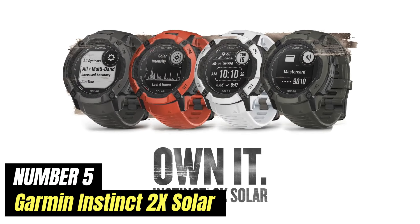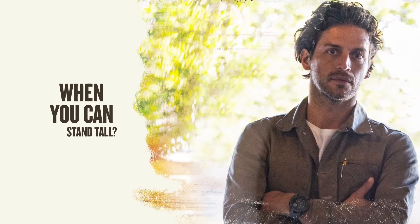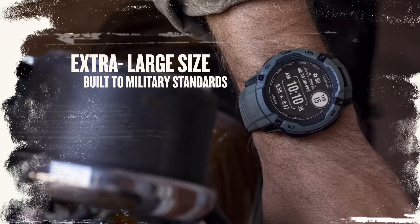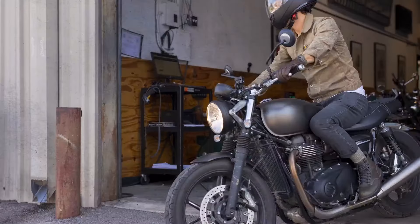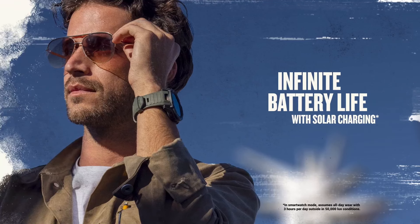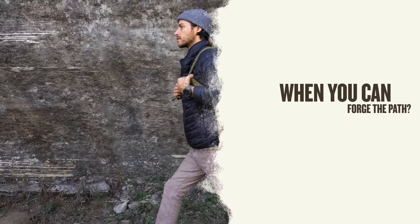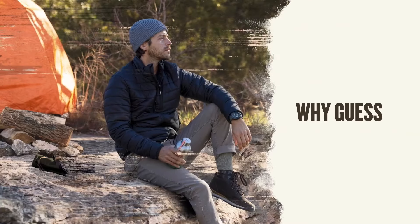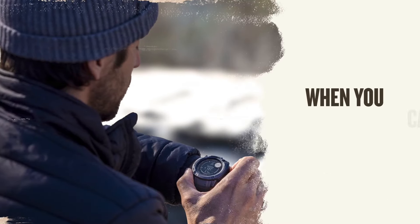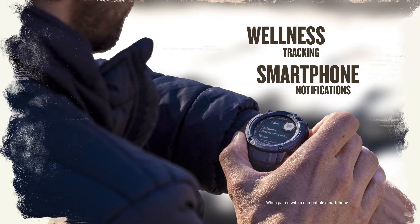Number 5: Garmin Instinct 2X Solar. The Garmin Instinct 2X Solar is a sub-$500 smartwatch with a flashlight, solar charging, and the best features of the most expensive wrist-top computers. Supercharged smartwatch devices have many of the same features as smartphones — smart notifications, the ability to pay like a debit card, and weather tracking. The Instinct 2X Solar does all that and also has built-in flashlights and solar charging capabilities. I tested this watch over several months on hikes, long bike rides, and around town, and Garmin didn't disappoint, for the most part.